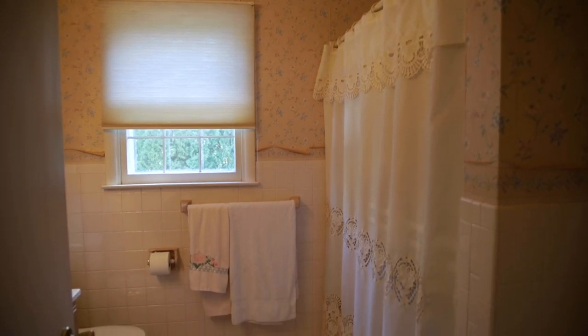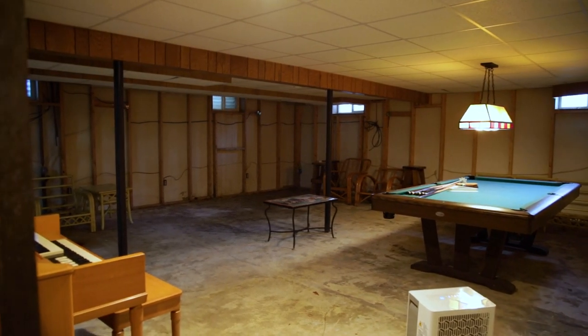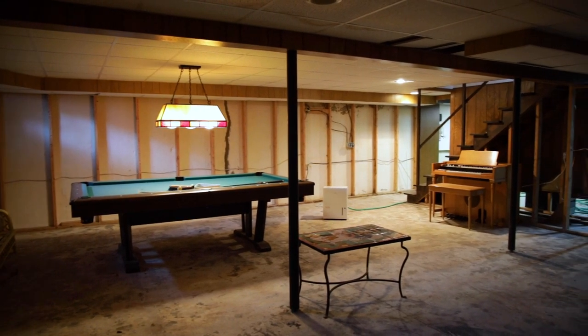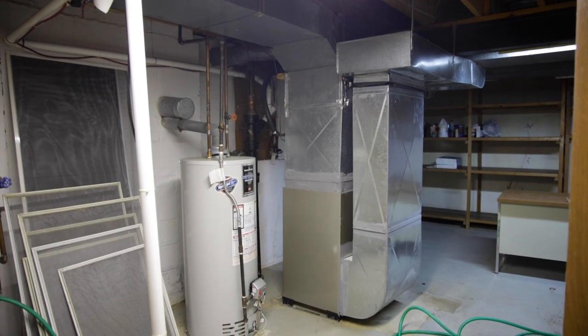The basement is currently unfinished. There is a high-quality furnace hot air system, a modern and newer-looking hot water heater, and the electric is all updated. There's a sump pump down there and it's ready to be finished.